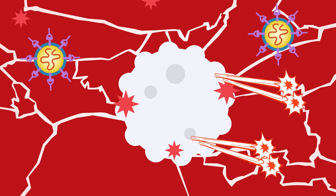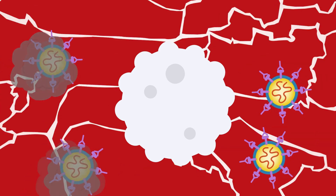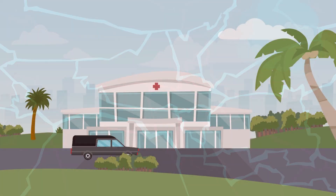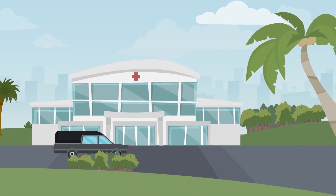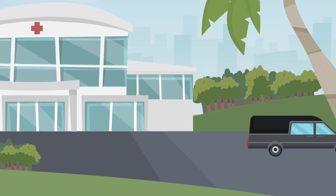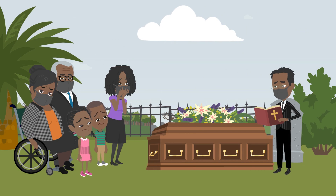The battle against coronavirus in an unvaccinated person can cause damage to the body, which can be long-lasting. About one out of every 200 infected people ends up dying from the coronavirus. Although less common, even younger people can experience severe illness and die.